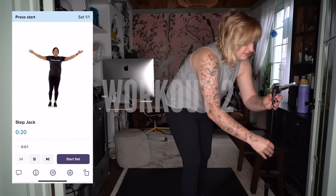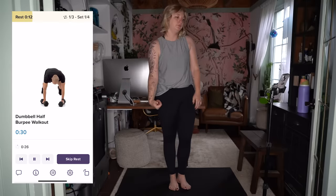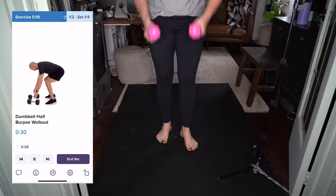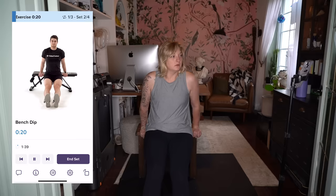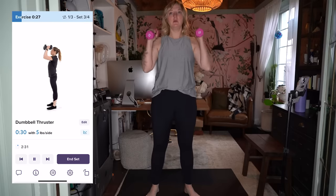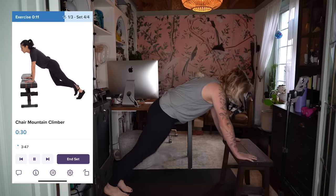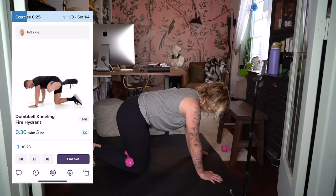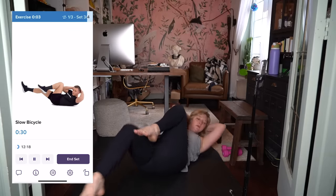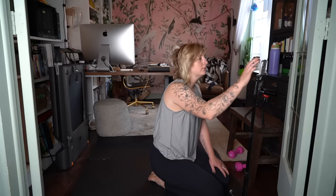Up first is 20 seconds of step jacks — press start to begin. Up next is 30 seconds of dumbbell half-burpee walkout. Go alive! Enjoy the rest of your day. I'm going to go pass out now — just kidding.